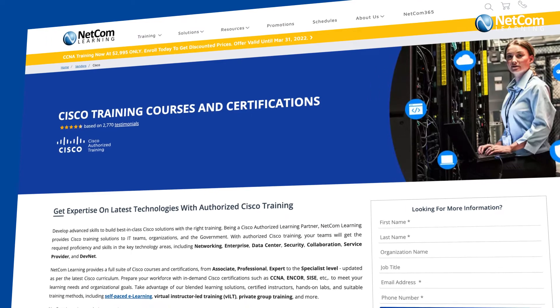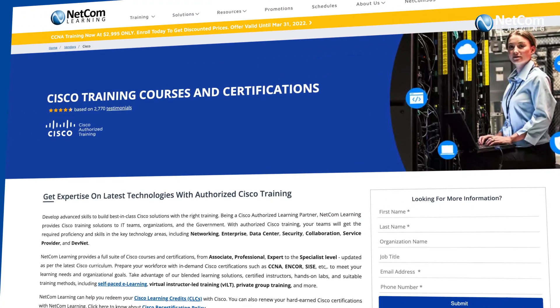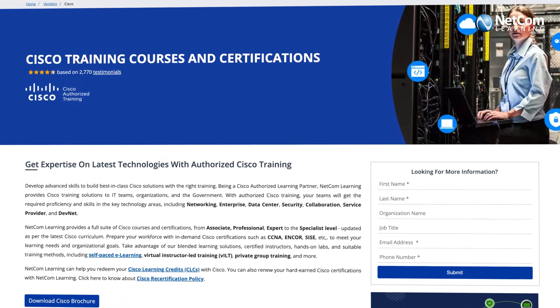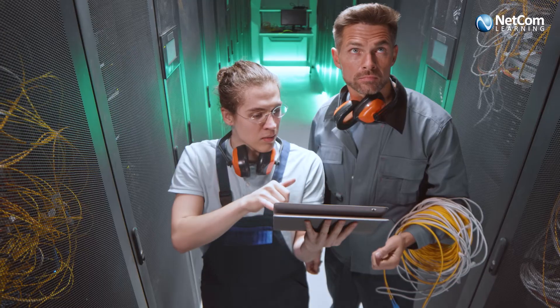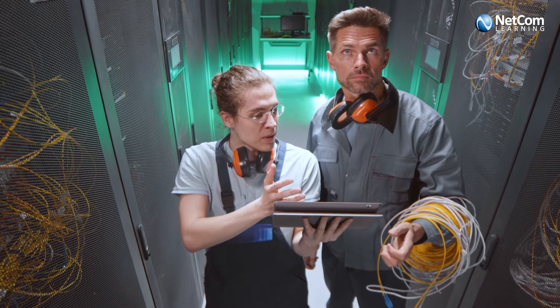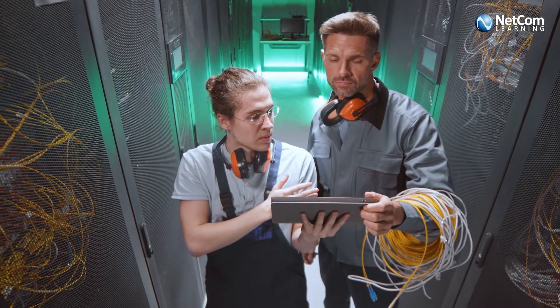As an official Cisco authorized learning partner, NetCom Learning has helped organizations skill their employees to perform efficiently in their job roles. Our customized training solutions help them optimize their network infrastructure and improve overall efficiency.